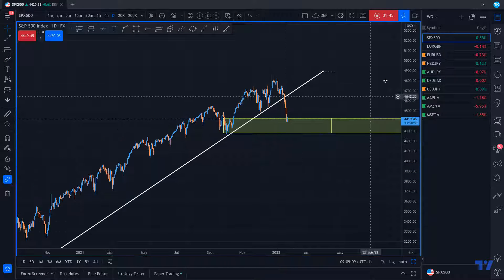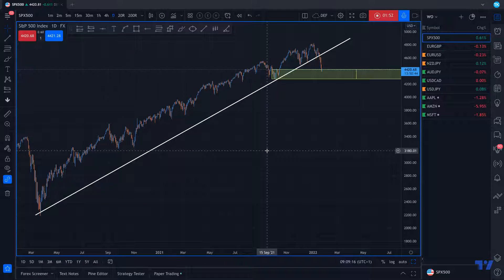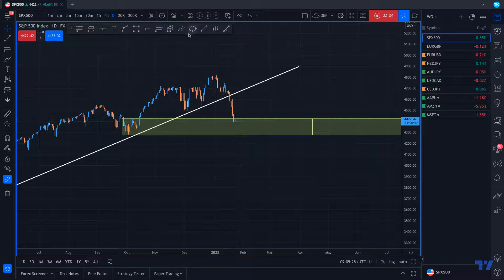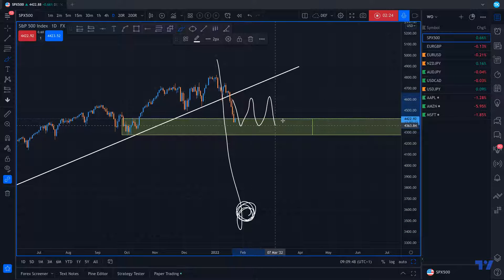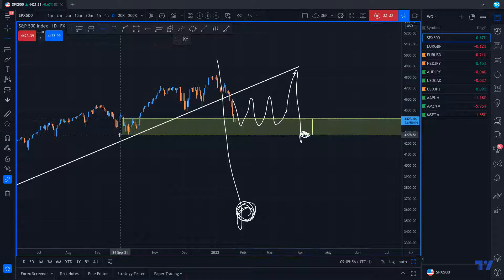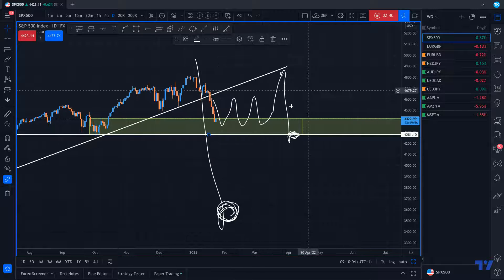Before saying we are bearish on the USA index, we have to wait for a very good confirmation. For this week, I'm not expecting price to push down so massively. If it does, we'll obviously turn bearish, but it will probably consolidate here, maybe retest the trend line and try to break this support several times — maybe not only this week but in the next weeks.